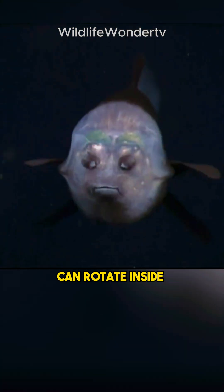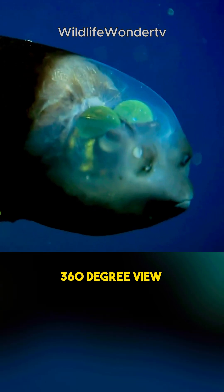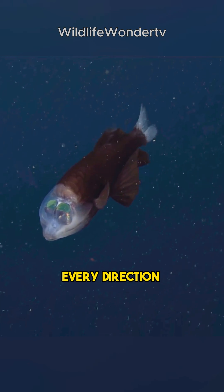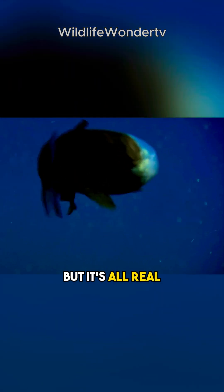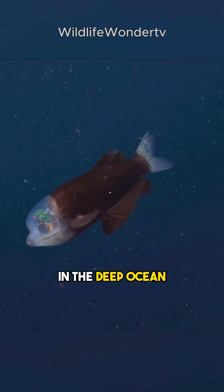The barrel eye fish's eyes can rotate inside its transparent shield, giving it a nearly 360-degree view of its surroundings — imagine being able to look in every direction without moving your head. Macropinna's extraordinary vision and headgear might seem like science fiction, but it's all real, showcasing the incredible adaptability of life in the deep ocean.